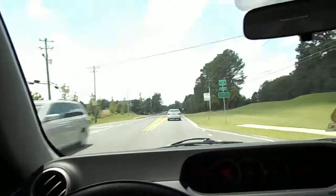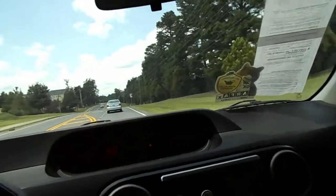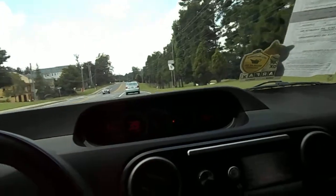Seems to be pretty peppy, kind of like it's got the Corolla S motor in there or something.